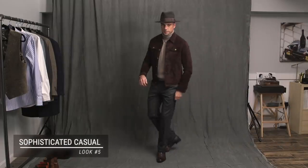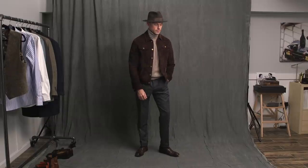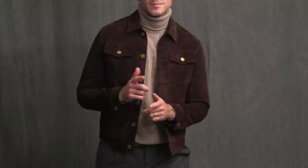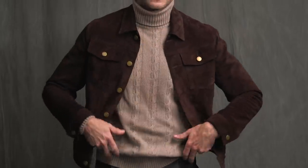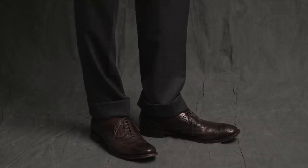Here we have basically the same base as the last look, but a complete transformation. If the last look was casual sophistication, then this look is sophisticated casual. The base is exactly the same: the turtleneck and the gray flannel pants. Then we're introducing a luxe casual piece — the suede trucker jacket, part of the HSS Michael Andrews MTM collection. Every piece in the collection is my favorite, but I really love this one for its ability to take a casual look up an extra notch. Two details to top off and anchor this look: the fedora by Gorin Brothers, and the dark brown wingtips — the McAllister by Allen Edmonds.